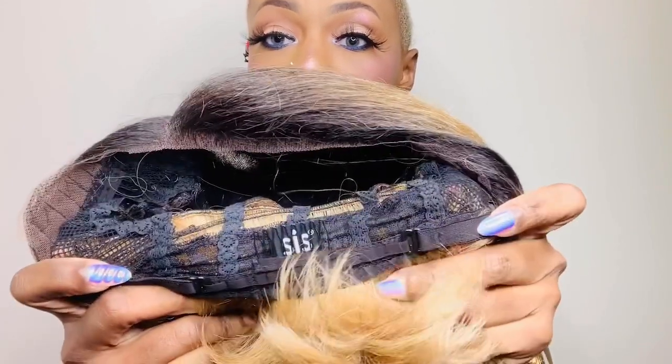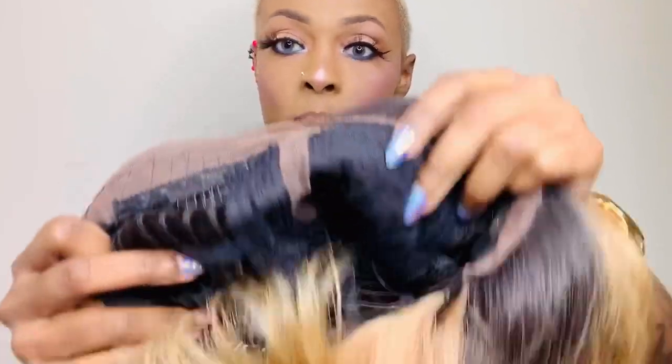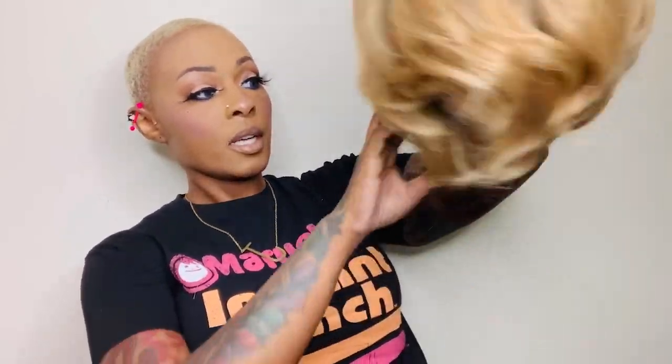She comes with a comb in the back, adjustable straps, and then in the front you get a comb to the right, a comb to the left, and you get that parting space. Y'all know I ain't done nothing to it — look at that color. I do love the cut on this.